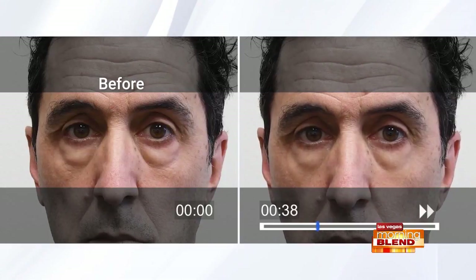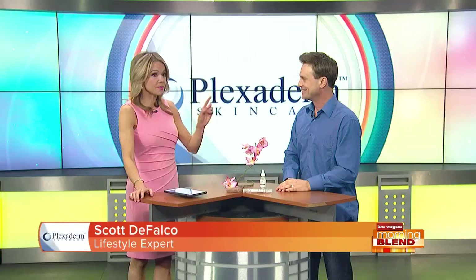He is a perfect example of someone with large under eye bags. We pulled him from the accounting office — he was excited at first, until he found out what it was for. He wasn't too happy, as you can see from the look on his face. But at two minutes he was happy, because they went away.